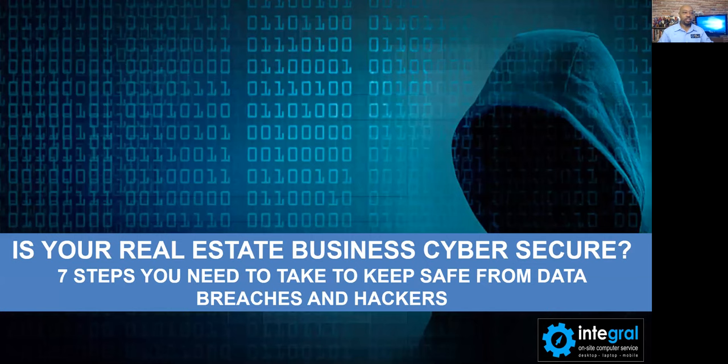Good afternoon or good morning, everyone. My name is Burton Kelso. I'm the chief technology expert at Integral. Our company is based in the greater Kansas City area, but we do service nationwide. I'm here to talk to you, Orange County real estate agents and professionals, about cybersecurity — specifically, is your real estate business cyber secure? There are seven tips and steps I'm going to share to keep your buyers' and sellers' data safe from hackers and breaches.